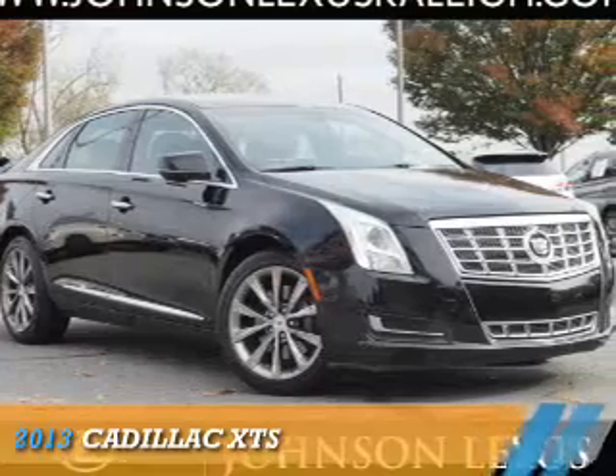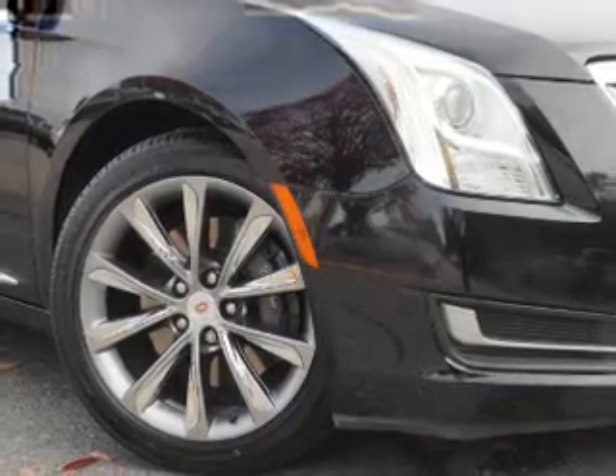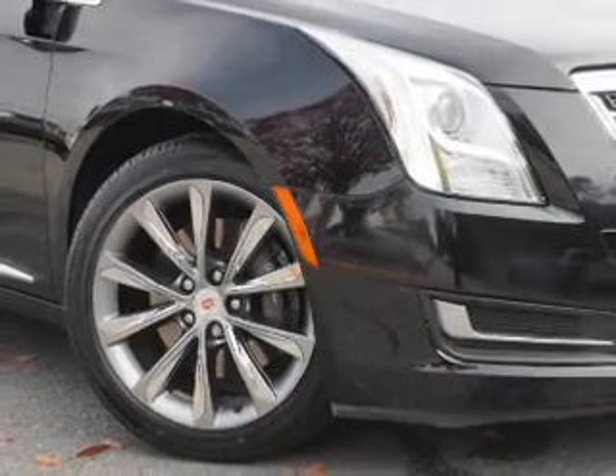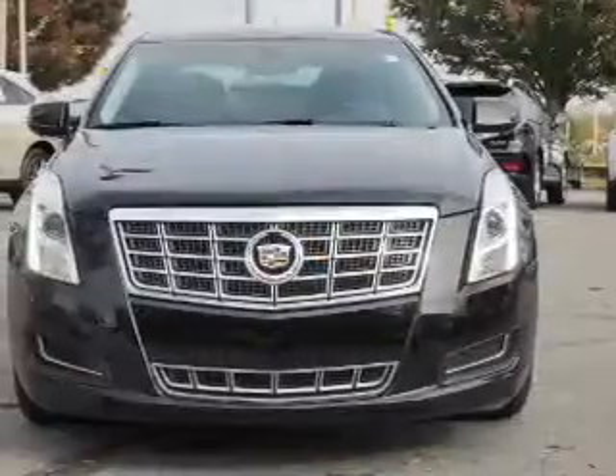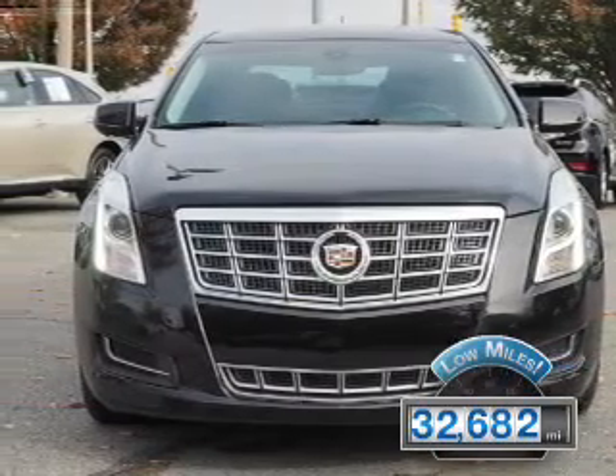Presenting the 2013 Cadillac XTS. It's powered by front-wheel drive, a 3.6-liter six-cylinder engine, and a six-speed automatic transmission. With fewer than 35,000 miles, this vehicle has a long road ahead.